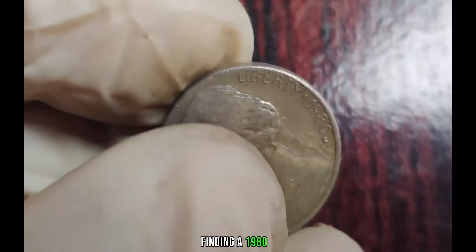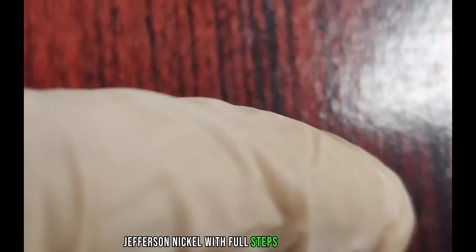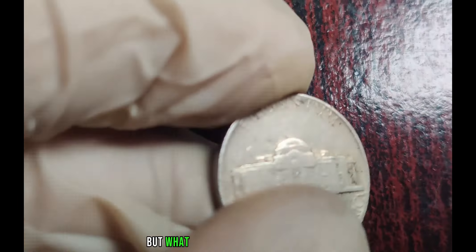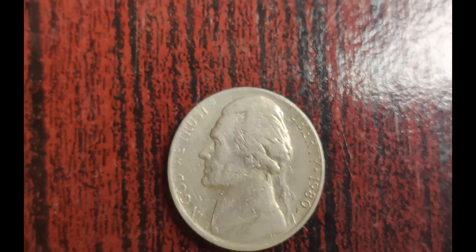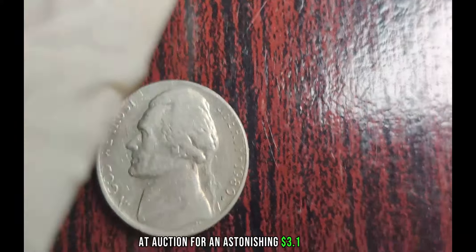Finding a 1980 P Jefferson Nickel with full steps is already rare, but what truly makes it a jackpot find is when it's combined with other minting errors, such as a double-die obverse or a rotated die. There have been instances where collectors have stumbled upon a 1980 P Jefferson Nickel with multiple errors, and these coins have fetched jaw-dropping prices at auction, sometimes reaching into the millions. In fact, one such coin sold at auction for an astonishing $3.1 million.